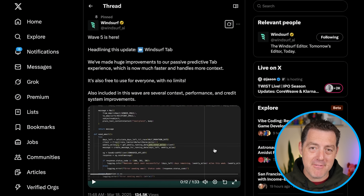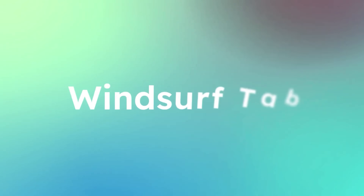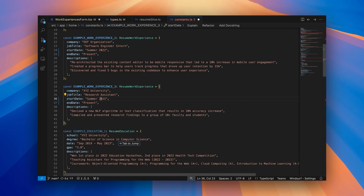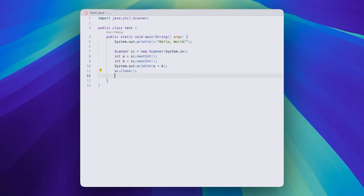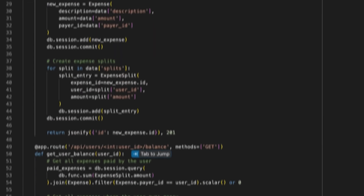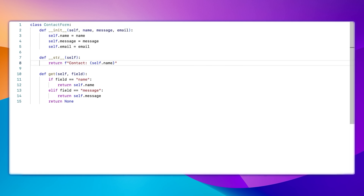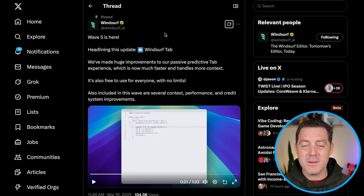Next, Windsurf Wave 5 is here. If you've been vibe coding, you're probably familiar with Windsurf. In Wave 5, they've made big improvements to their tab completion — this is more of the passive coding, not quite vibe coding, but more traditional coding with tab completion. They've rolled up autocomplete, supercomplete, tab to jump, and tab to import into one seamless tool that can write new code, make multiline edits on existing code, and navigate around your files. Compared to their previous passive experience, it's a leap in quality and speed. Everyone, including free users, gets unlimited Windsurf Tab completion.